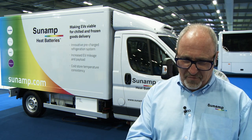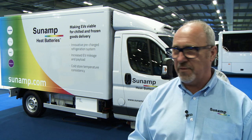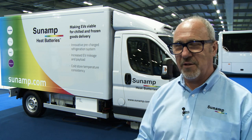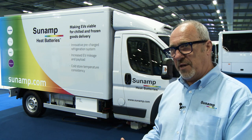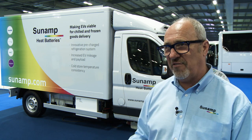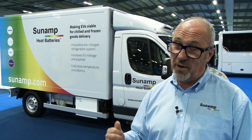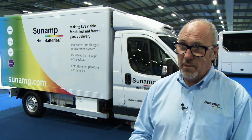So if I'm a vehicle operator looking to shift from combustion engine vehicles — where I can fill up a tank in five minutes and drive 300 miles — suddenly with electric vehicles I see a range of 125 miles, and as soon as it starts getting cold my range drops to 80 miles, and as soon as it gets hot and I have to run refrigeration harder, that reduces the range as well.